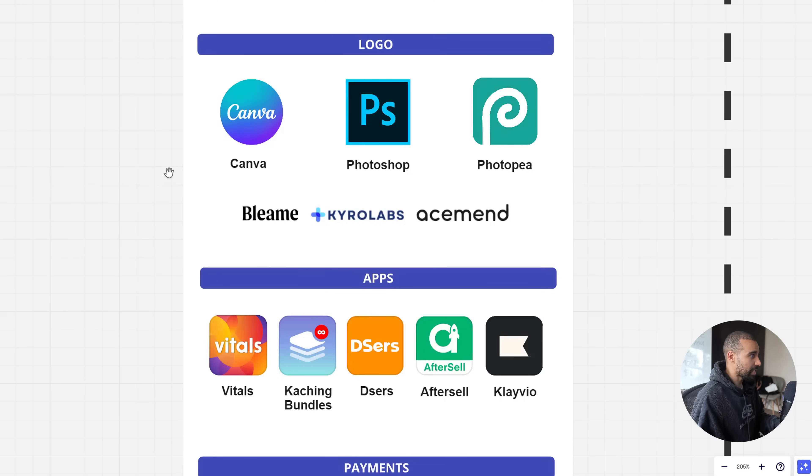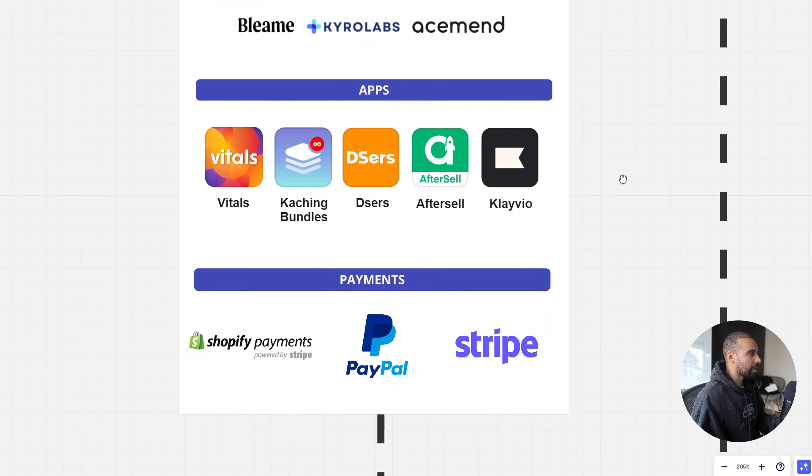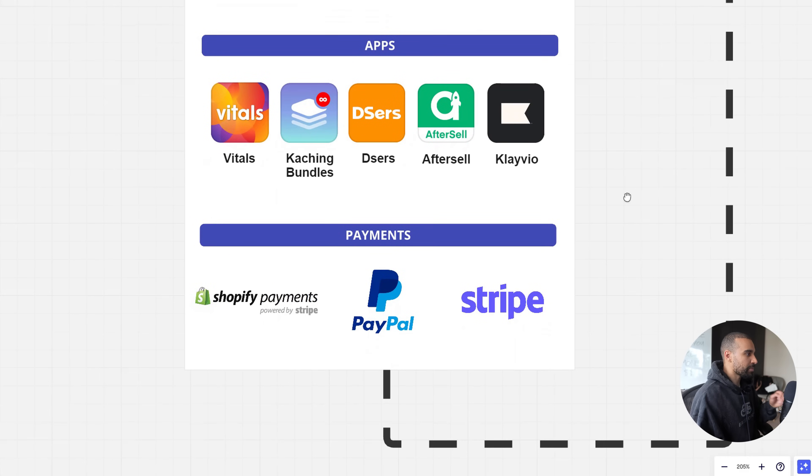Relating to the name, brands like Bleemi, Cairo Labs, and Ace Men mean absolutely nothing and can be applied to pretty much any single product — which is exactly what you want.